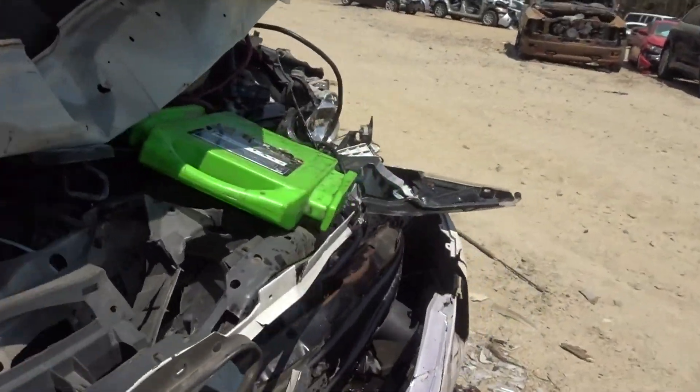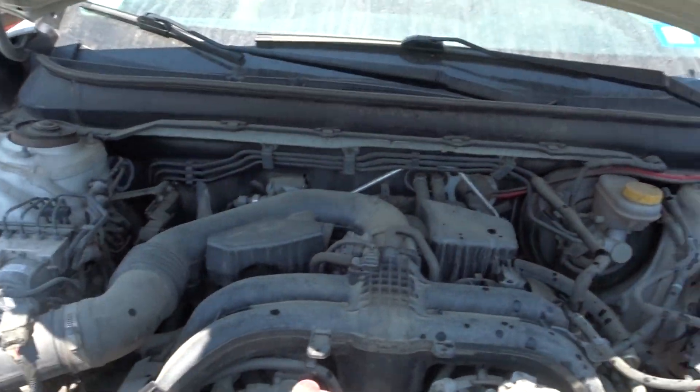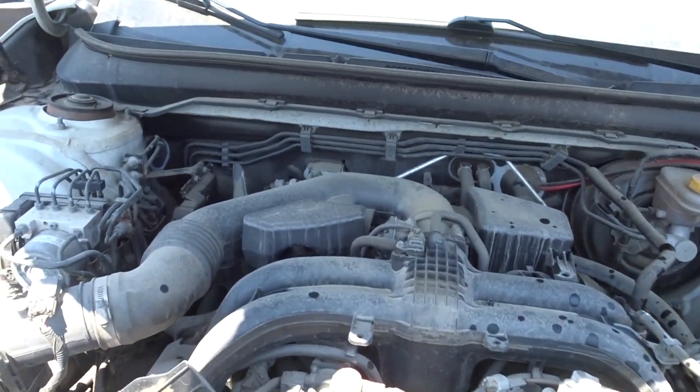The oil is full and clean, it does run. We're going to check it out a little more when it comes to the shop, but I'll fire it up for you.